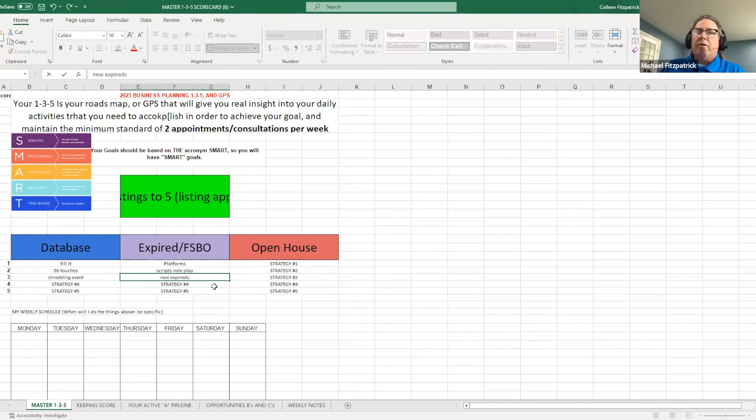When calling new expireds, I change it up and put the power back in their lap: 'Hey Jim, it's Mike Fitzpatrick over at Keller Williams. I saw that you took your property off the market on 123 Main Street. I'm just calling to see — are you planning on interviewing agents to get your house sold?' They think: 'Wait, I can interview agents? I didn't even know my property was off the market!' Now they're thinking — and that's the same approach with for sale by owners.